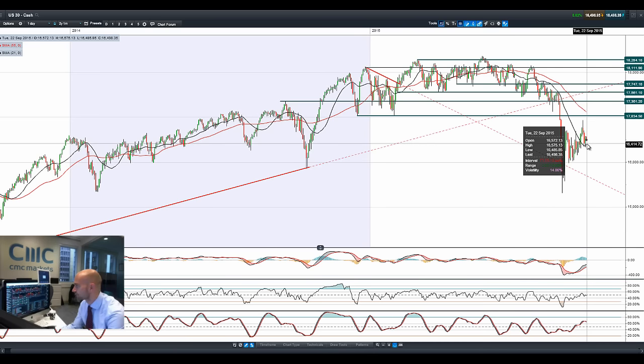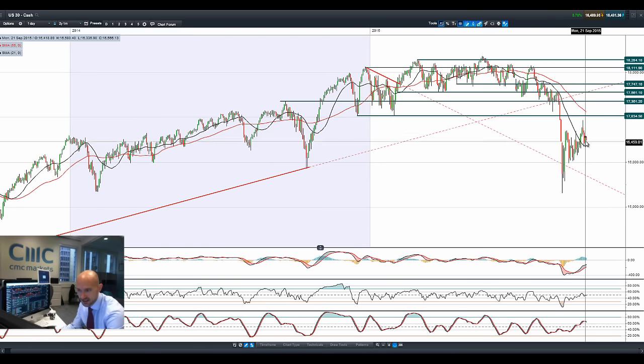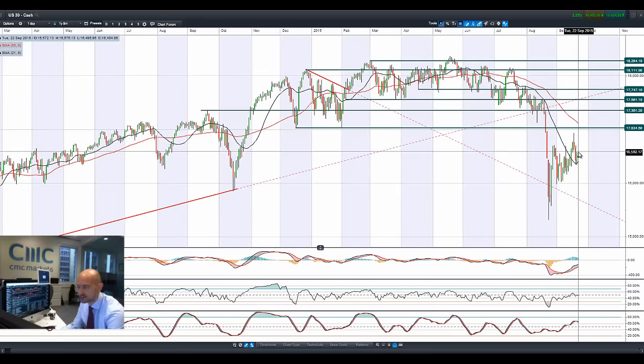We saw the US dollar gain a little bit of momentum against GBP and Euro and begin to push up a little bit higher towards the dollar/Japanese yen. Though it's kind of off the session highs, that gave equity markets a little bit of support. We pushed up a little bit higher on the US Thursday, but we've not capitalised so far this morning.